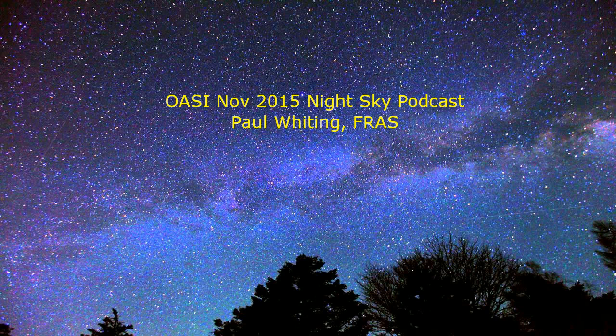The best time to view the moon this month is in the early to middle of the month around new moon, which is on the 11th. Full moon is on the 25th.